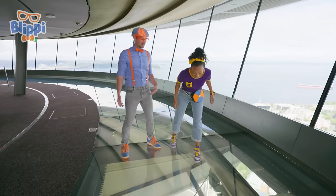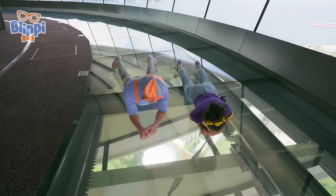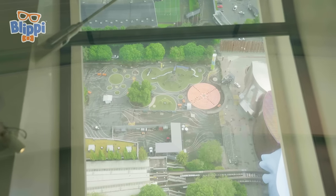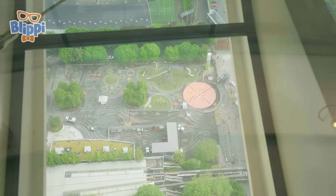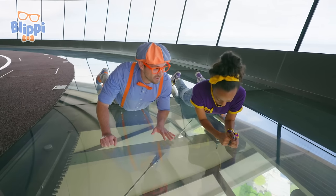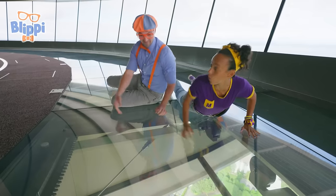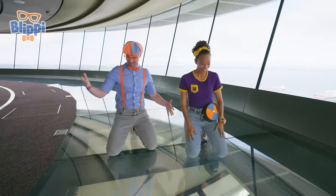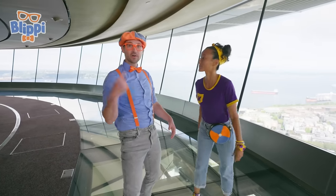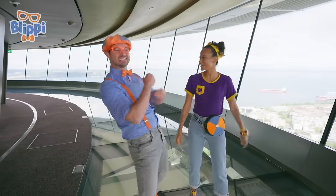Wait a second, Mika — do you see what I see? We're moving! A rotating glass floor? Yeah, and it's the only rotating glass floor in the world! If it rotates and goes all the way around, we can stand right here and see the whole city — 360 degrees.